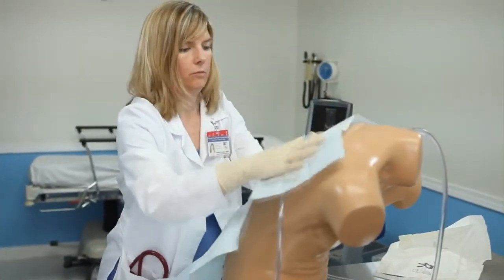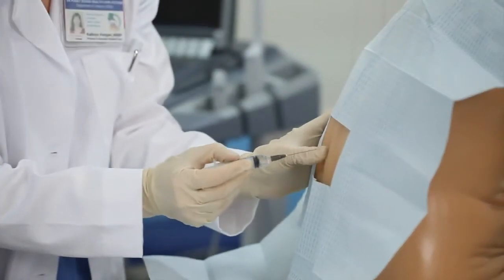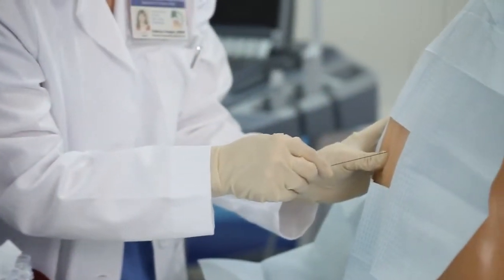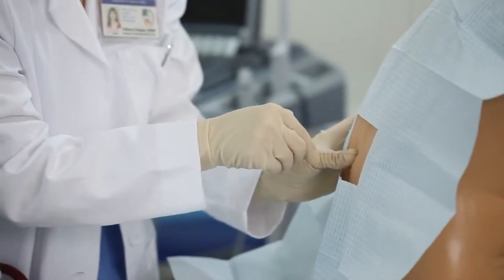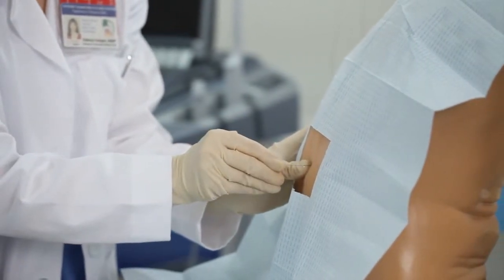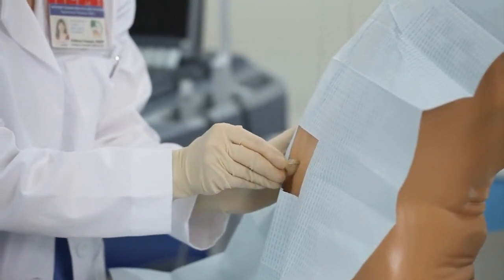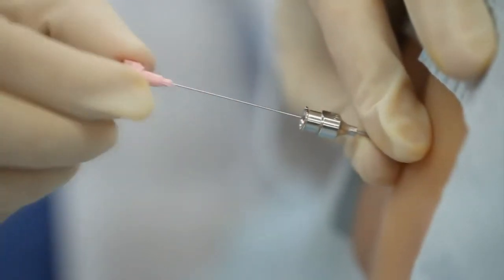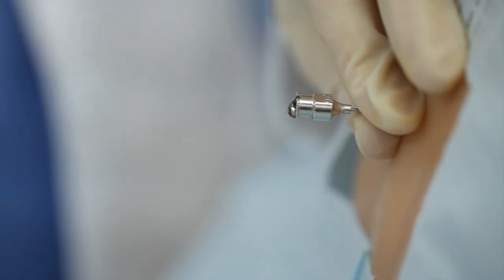After identifying the optimal cannulation site, the model can be utilized for full procedural training. Users can inject local anesthetics, introduce the needle to the appropriate cannulation site, thread catheters, and obtain manometer measurements, all while experiencing a realistic tissue response, including the pop encountered when traversing the ligamentum flavum, loss of resistance when entering the epidural space, and cerebral spinal fluid flow when the spinal cistern is accurately accessed.